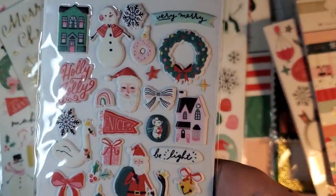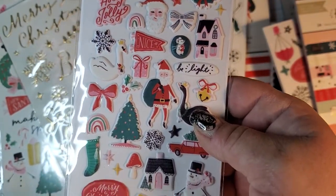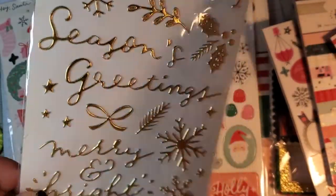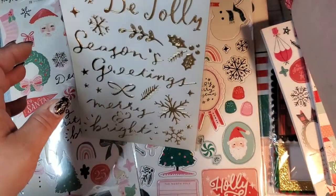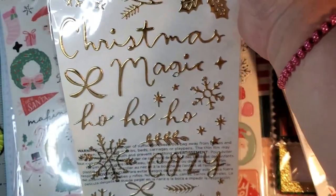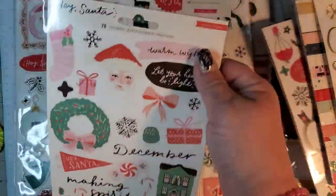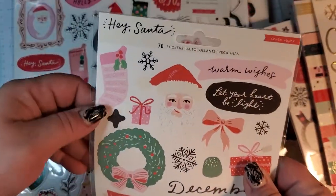These are the puppy stickers — I'm gonna buy six more packs. Just look at them, they're so cute. And then this is the thickers — gold words and little snowflakes. More words, snowflakes, little things you can stick behind things and over things. Then we got the cardstock stickers — super cute, I love it.